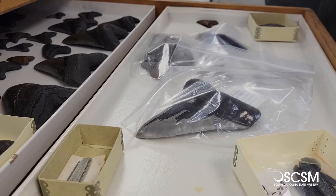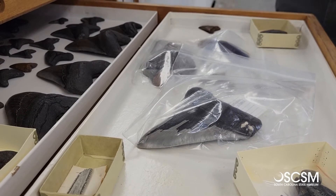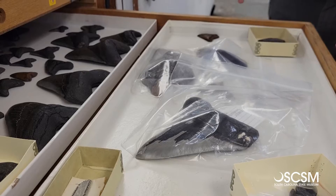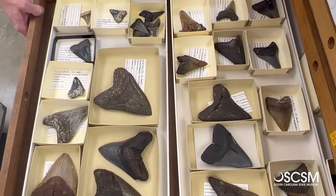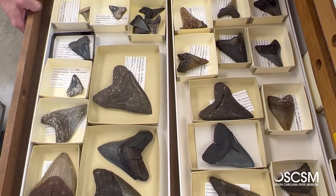Rest assured, not all fossils have radioactivity in them. So the fossils you find on the beach, you won't have to worry about them being radioactive and having you grow a third eye if you sleep with them under your pillow.